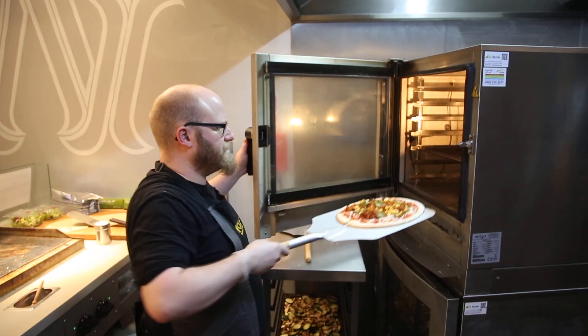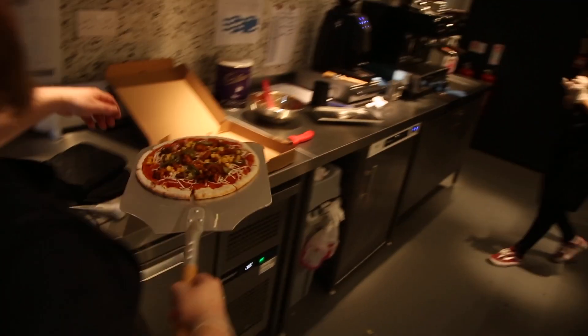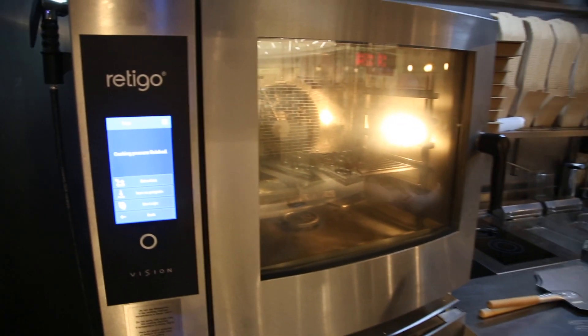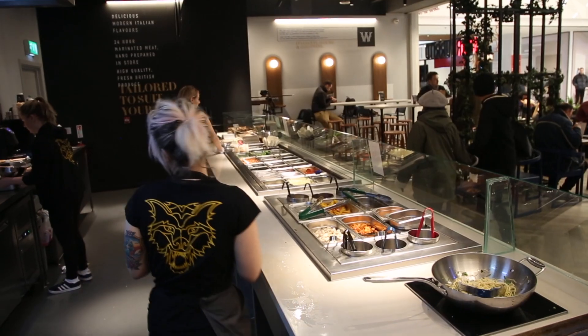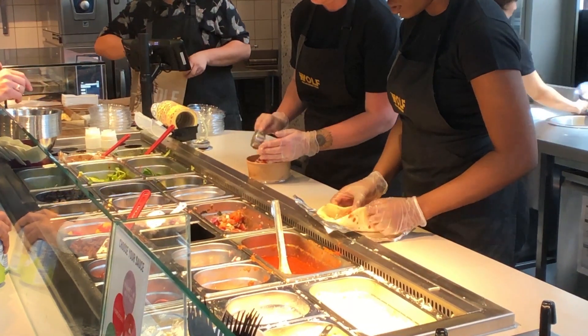We're constantly improving things at Wolf — trying to increase the customer experience, improve the food, and looking at different techniques and new equipment that comes to market. At Me can help us source that stuff. We've got a nice new induction hob at the front, which is an improvement on our previous stores. This new one's much slicker — that's been a nice addition which At Me brought to the table.